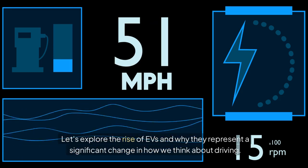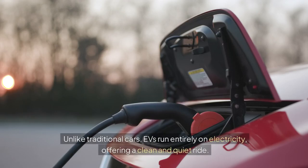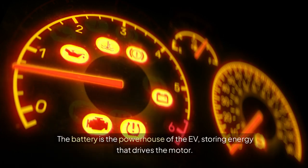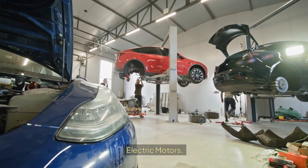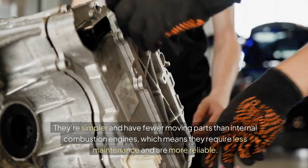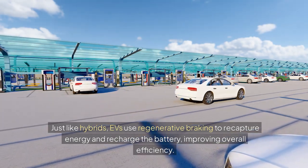Let's explore the rise of EVs and why they represent a significant change in how we think about driving. At the heart of every electric vehicle is its battery and motor system. Unlike traditional cars, EVs run entirely on electricity, offering a clean and quiet ride. Battery packs are the powerhouse of the EV, storing energy that drives the motor. Advances in lithium-ion battery technology have made modern EVs more efficient, allowing for longer ranges and shorter charging times. Electric motors convert the stored energy from the battery into movement — they're simpler and have fewer moving parts than internal combustion engines, meaning less maintenance and greater reliability. Like hybrids, EVs use regenerative braking to recapture energy and recharge the battery, improving overall efficiency.